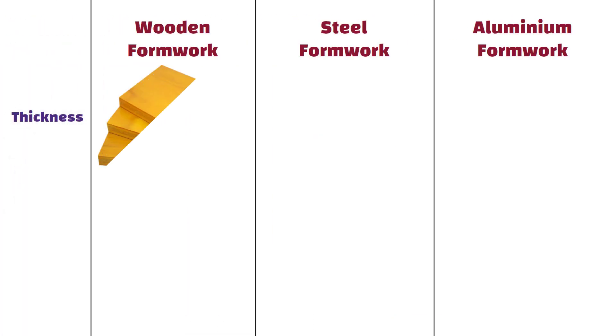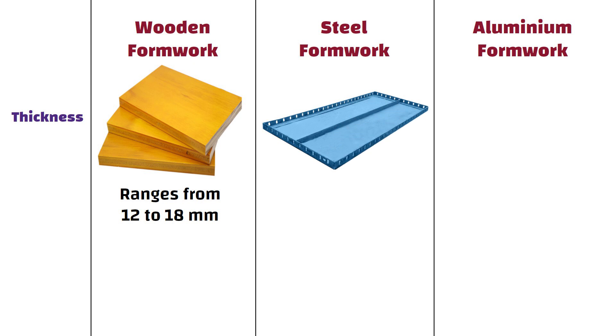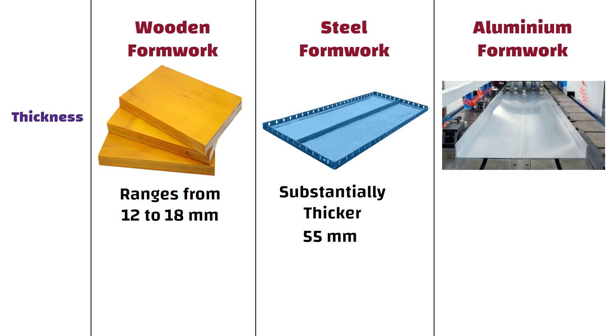Wooden formwork typically has a thickness ranging from 12 to 18 mm. Steel formwork is substantially thicker with a standard thickness of 55 mm. Aluminium formwork is even thicker than steel, boasting a thickness of 65 mm.